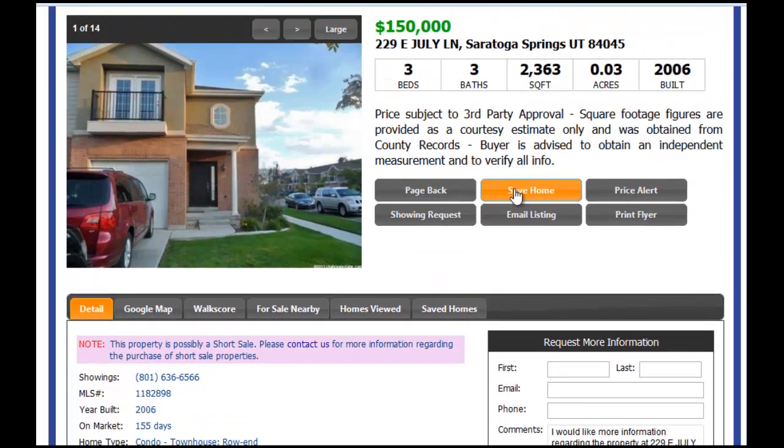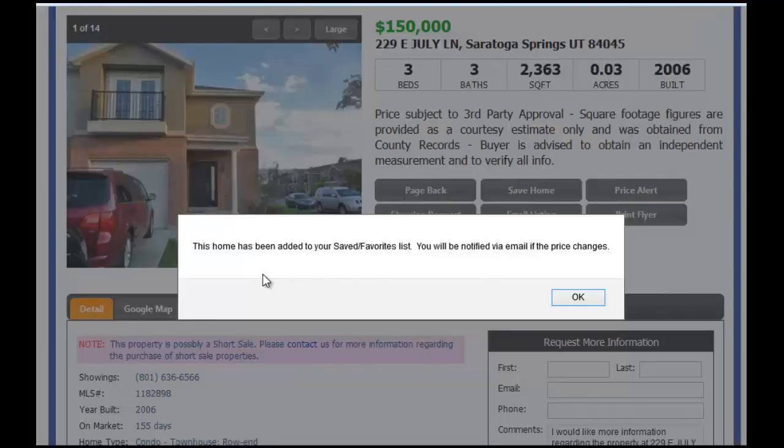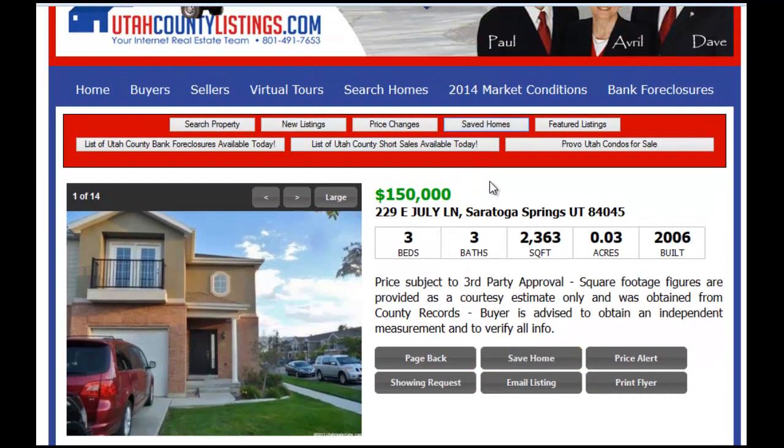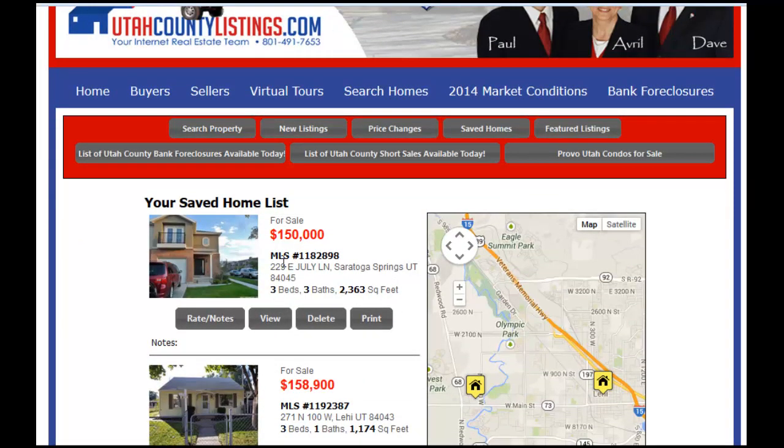It's really important if you like the house to save it. If you save this particular home — which I'll do right now — the home has been added to your saved favorites list. You'll be notified via email if the price changes, if the house goes under contract, or if something happens. It's going to be in your saved homes button. If you click saved homes, your home is now saved there. This is a nice way to keep track of your favorite listings — you can delete them, put notes on them, and I can go in and look at your list and write notes about the status of that particular listing, so we can communicate through it.